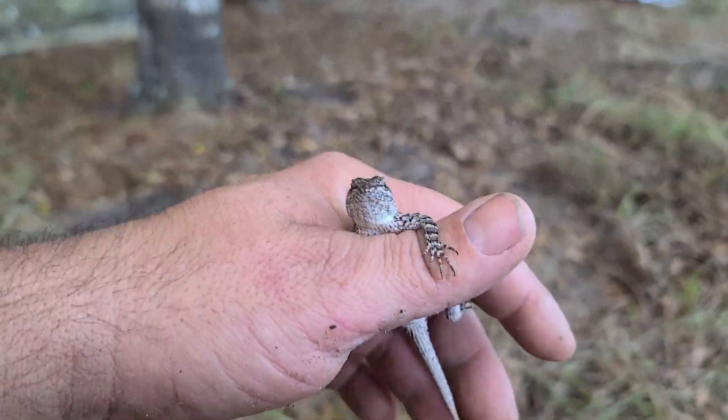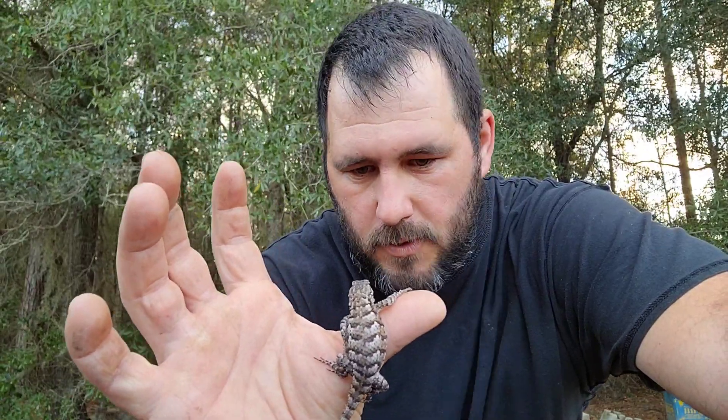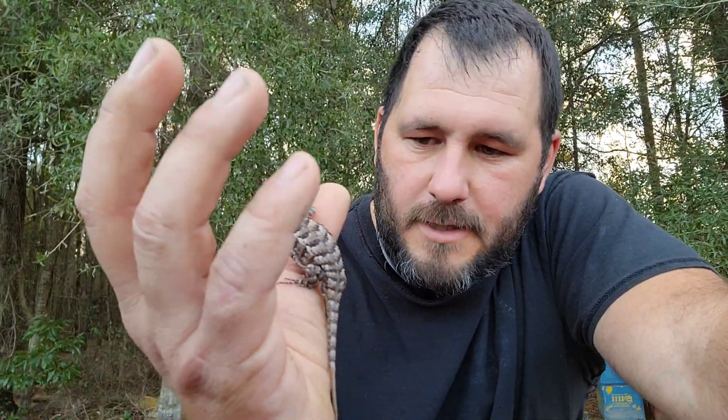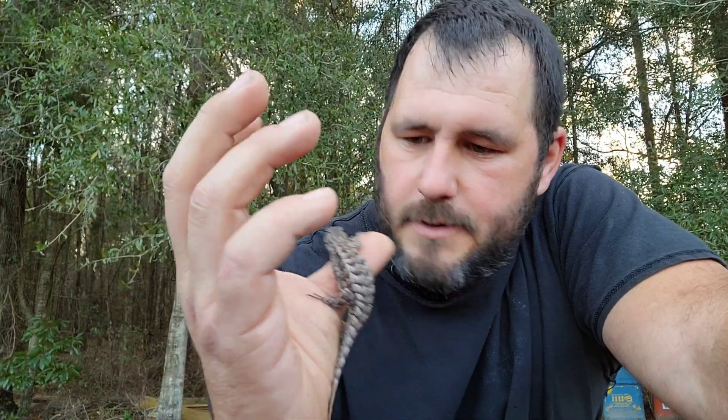This one doesn't have the bluebelly — how incredible! Today we got really lucky; we captured this Eastern Fence lizard. It's a little chilly today and I think this one's enjoying the warmth of my hand. Just a beautiful species. These are known as prairie lizards, prairie swifts, fence swifts, prairie fence lizards — Eastern Fence lizard is what I commonly call it and I think is the most common name.